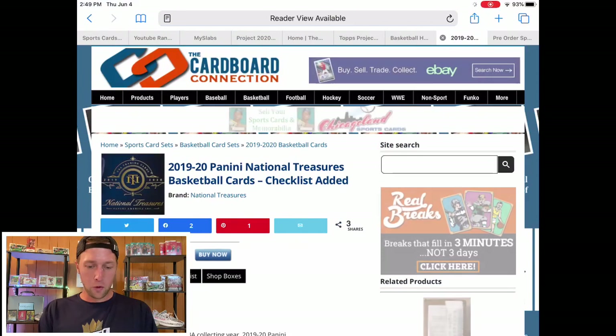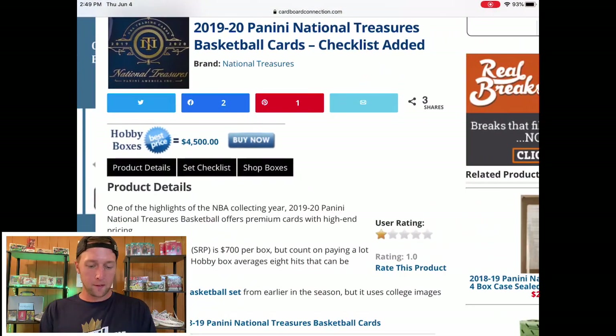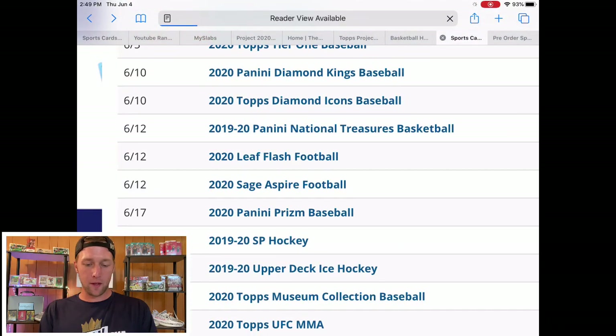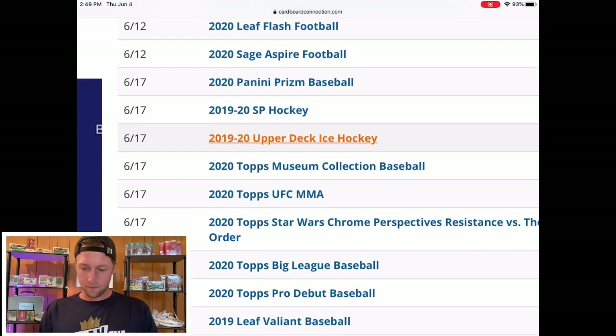On June 12th we have National Treasures Basketball. I'm not going to spend any time on that — these boxes are way out of reach for most people, myself included. The First Off the Line, I believe, sold out at $7,500 today. If you want to maybe hop into some serial number breaks for National Treasures, go for it and hope to get super lucky, but even break prices on that are going to be insane given how high-end it is.